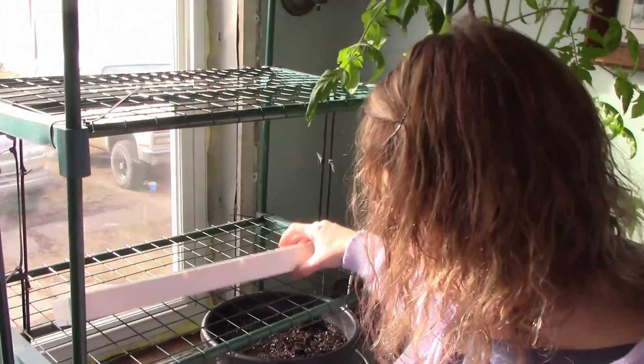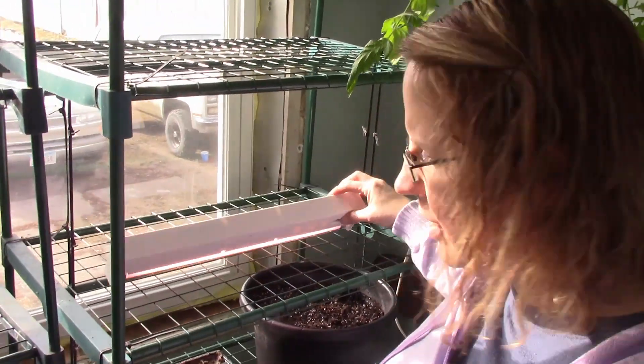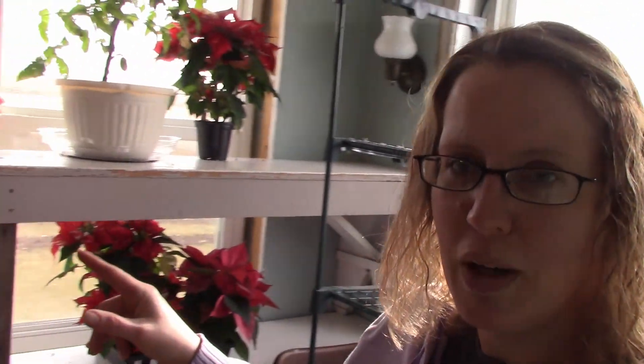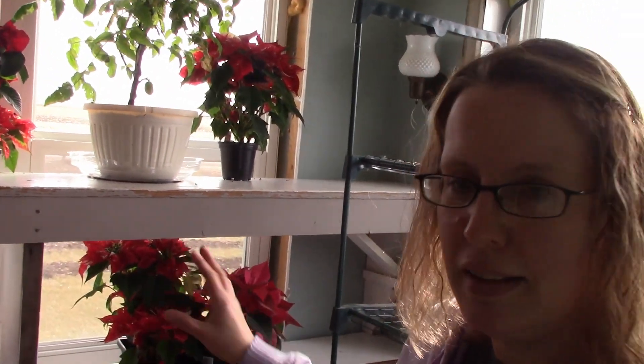I've got my grow light up here and I should probably turn that on — that should work fine especially with the direct light from the window. I've never had a problem just doing it this way. The last few years I've done this and it worked out great. I'm excited this year to have more room with the benches and be able to add plants over there and on my table, so this year I'm going to be able to start even more goodies.